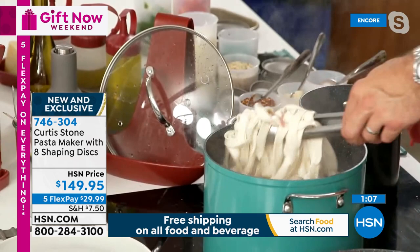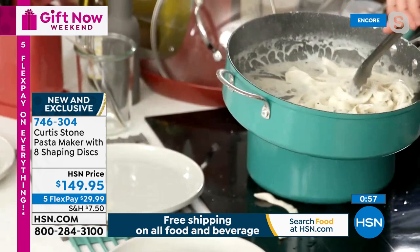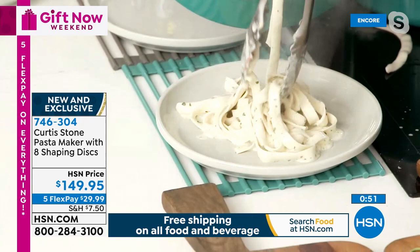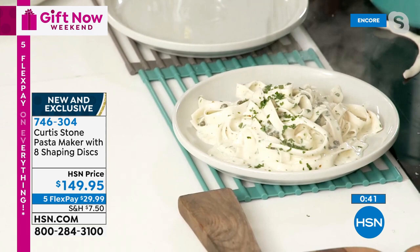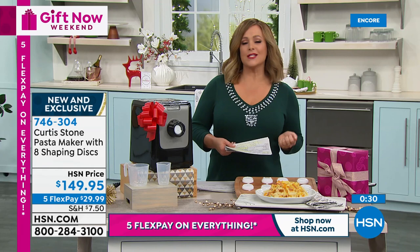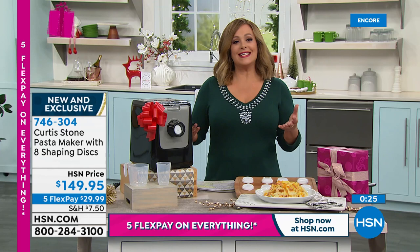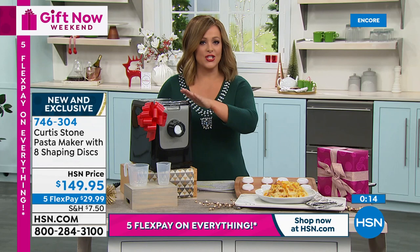Whether it's carbonara, alfredo, or tomato sauce — the sauce is secondary when the pasta tastes this fantastic. Absolutely delicious. At $29.99 on flex pay during Gift Now Weekend, item number 746-304. Put in any ingredients, press a button, fresh pasta in 14 minutes with all the discs included. Great for dietary restrictions and gluten-free cooking — a wonderful gift for any pasta lover.